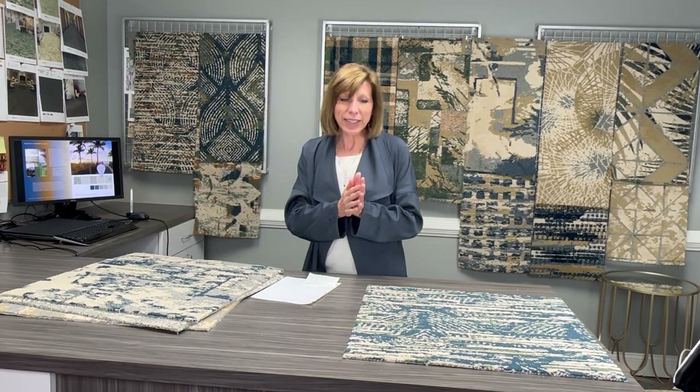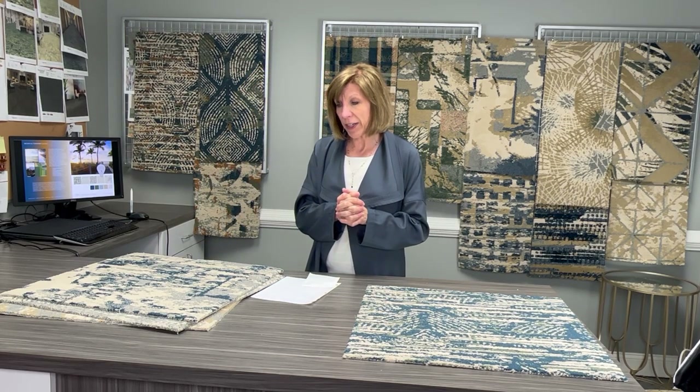I'm very excited about what we have, and I look very forward to seeing what you can do with this collection in your facility.